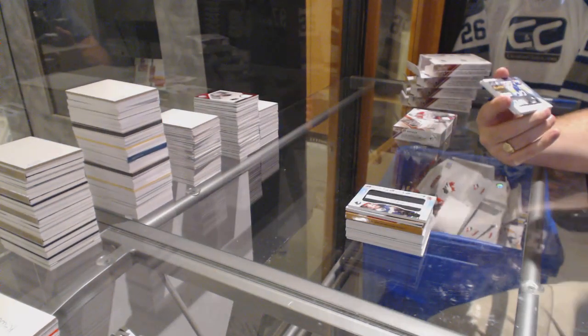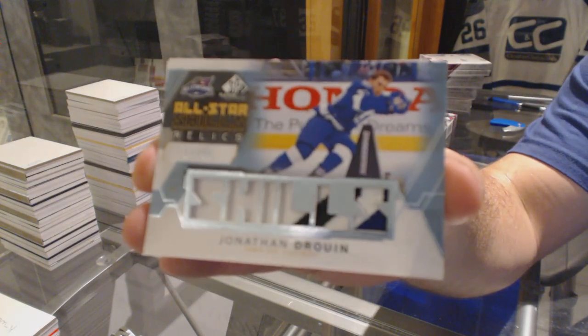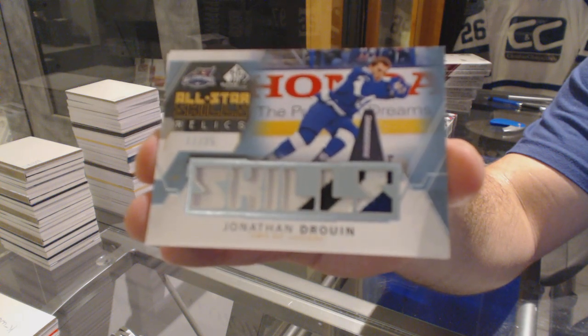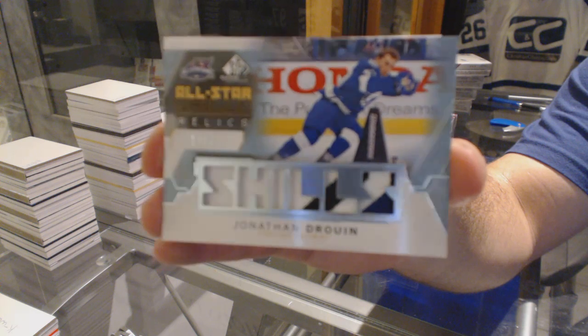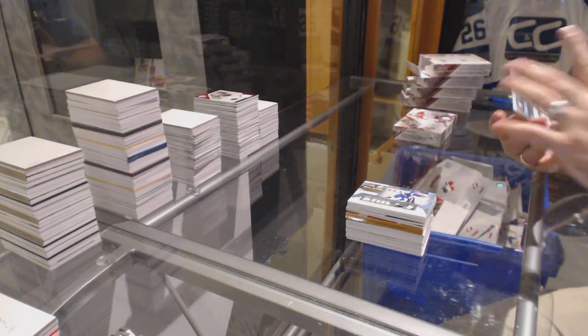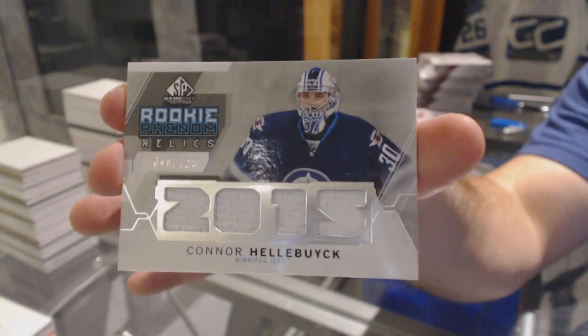We've got All-Star Skills Patches, number 25, for the Tampa Bay Lightning, Jonathan Drouin. And we've got for the Winnipeg Jets, number 25, Connor Hellebuyck Relics jersey.